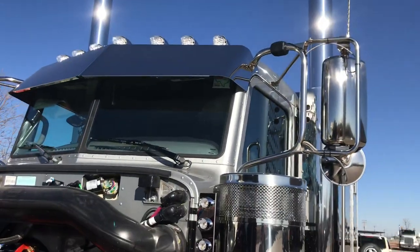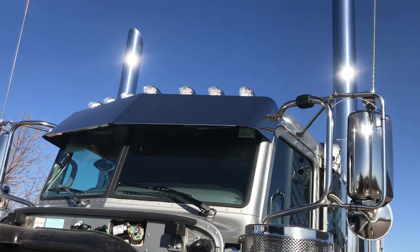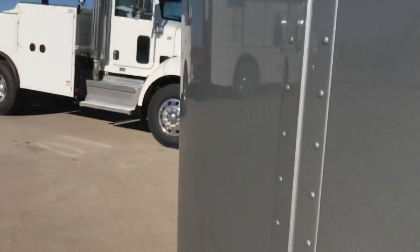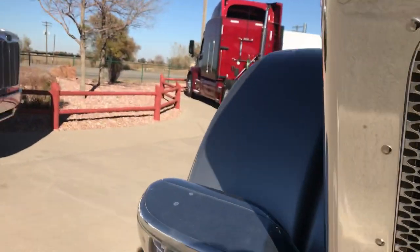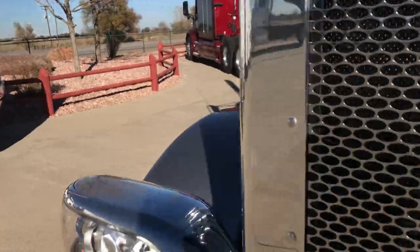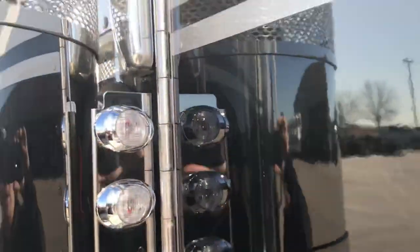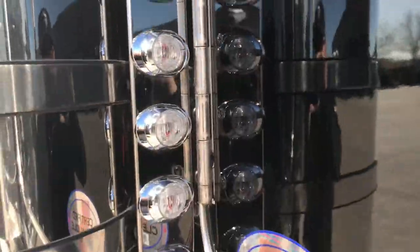There's a 14-inch drop visor with a couple extra lights on top — what they call the watermelon lenses. Really good looking. We've got lights in front and in the back of the air breathers. This particular one doesn't have lights on the inside of the air breather.